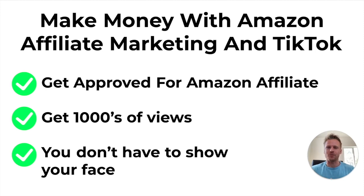I'm going to show you how to make money with Amazon affiliate marketing on TikTok. This video is going to be completely beginner friendly and I'm going to take you step by step through how to get approved for the Amazon affiliate marketing program, how to get thousands of views on your TikTok videos. And with this method, you never have to show your face. So if you're camera shy, don't worry, this method applies to you.